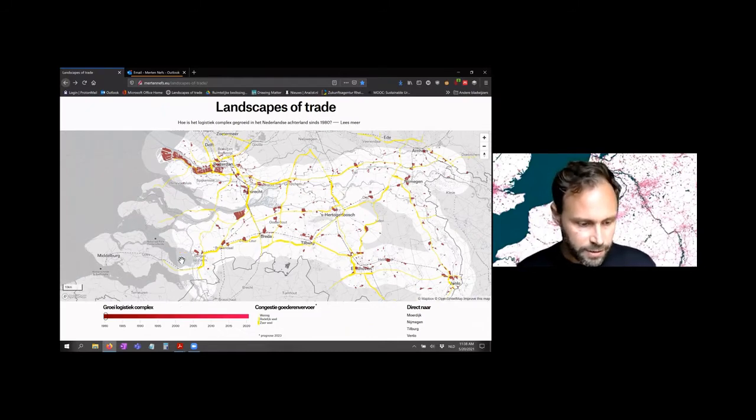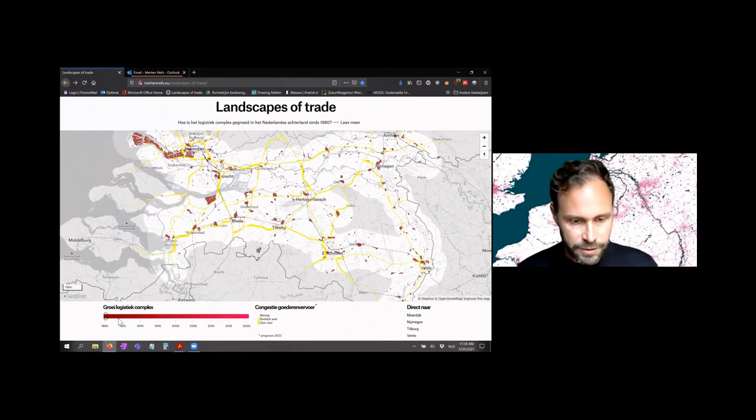What you can see here is that from the 1980s, there has been a big growth of logistic locations, and it has also become much more scattered.